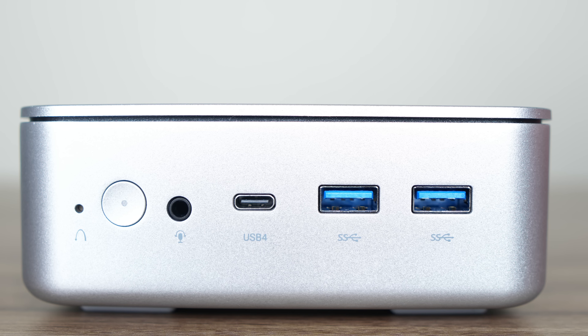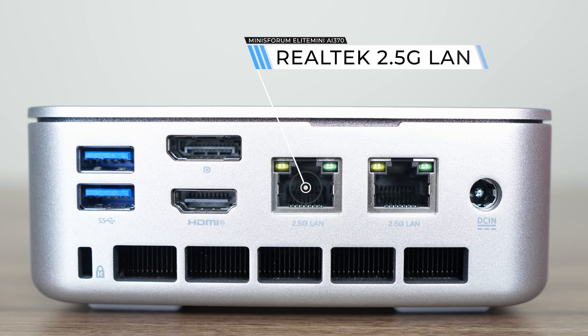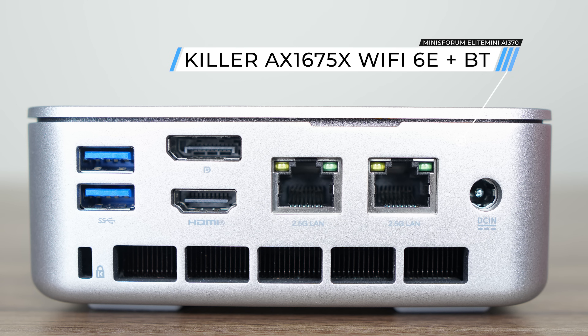The Minisforum has more and faster USB ports, including USB 4, which allows an external graphics card to be connected. It also has faster networking through wired or wireless, with much newer Wi-Fi support for faster speeds. Both minis also have Bluetooth. Thanks to the USB 4 port, the Minisforum supports up to three displays simultaneously and can be powered by USB-C, which is neat.